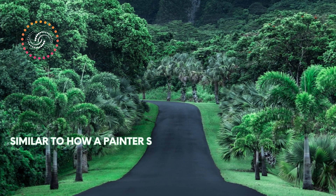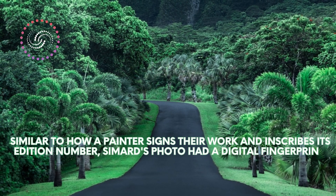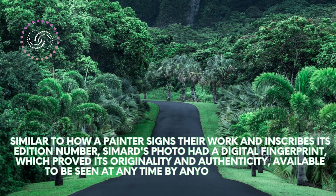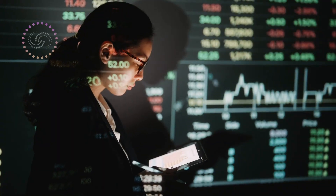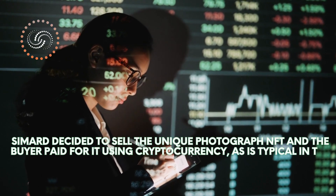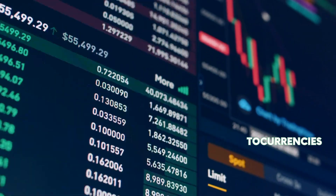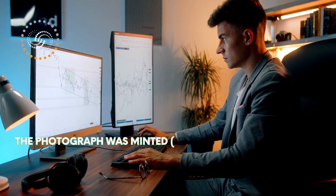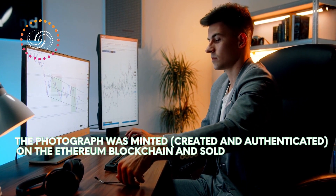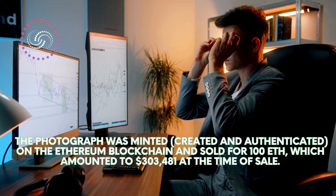Similar to how a painter signs their work and inscribes its edition number, Simard's photo had a digital fingerprint which proved its originality and authenticity, available to be seen at any time by anyone in the world. Simard decided to sell the unique photograph NFT, and the buyer paid for it using cryptocurrency. Different blockchains use different cryptocurrencies, and in this case the photograph was minted, created, and authenticated on the Ethereum blockchain and sold for 100 ETH, which amounted to $303,481 at the time of sale.